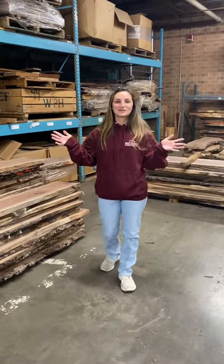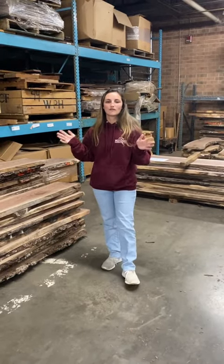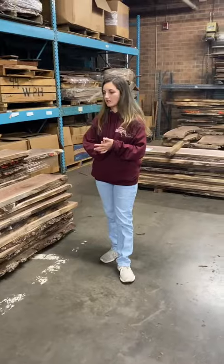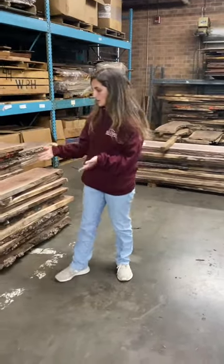Hello woodworkers, it's Priya here. I'm back to talk about some more fall sale items, which will be October 20th through the 22nd. Come on out and shop all the sale items. Today I will be talking about walnut slabs.